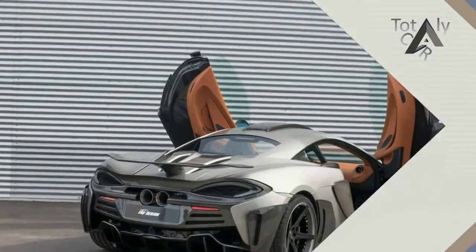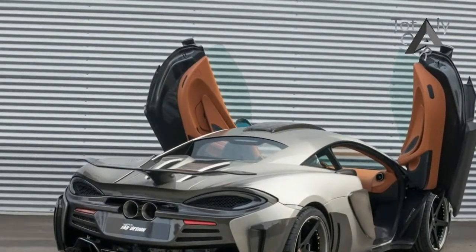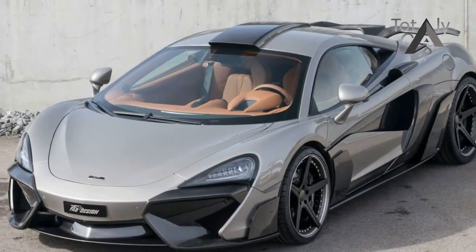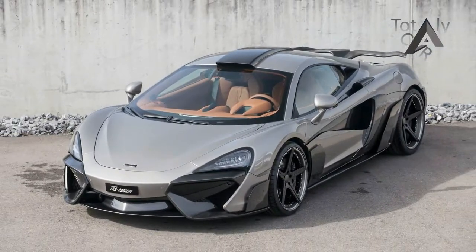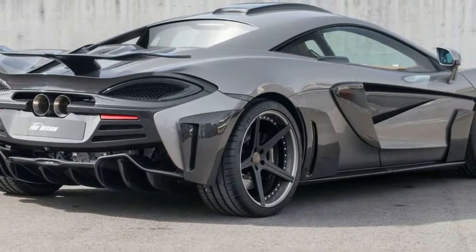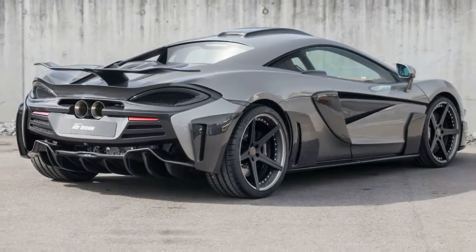Fab Design is present at this year's Geneva Motor Show, just like always. They brought a few cars they laid their hands on, including McLaren's smallest, the 570S. If this McLaren had to audition for a futuristic movie, it would definitely feature in it. The men from Fab Design named their creation Viola.